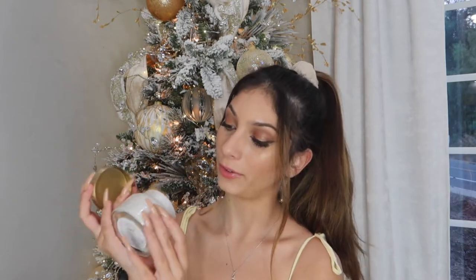Next I got this volcano candle from Anthropologie — it smells so good. These are my favorite, we get these every year in our stocking. I still have mine from last year but it's almost out, so I'm glad I got a restock.